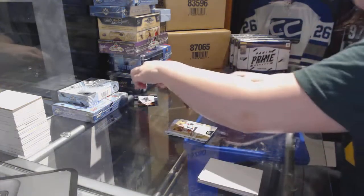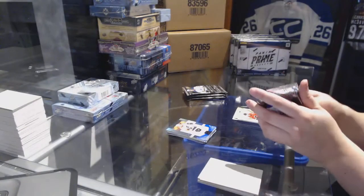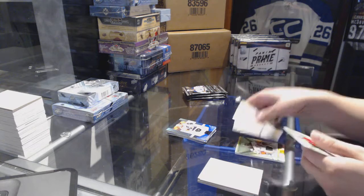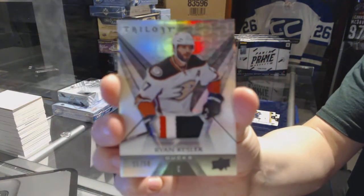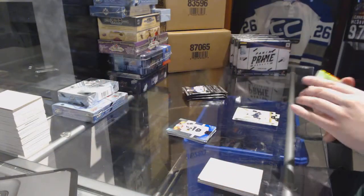Rookie Black number 299, Travis Konechny. We've got a patch number 250 for the Anaheim Ducks — Ryan Kesler.